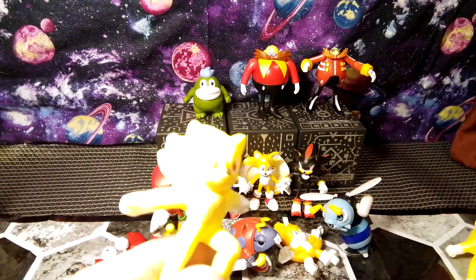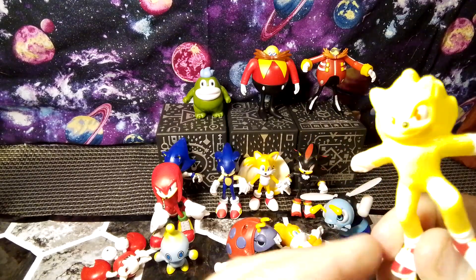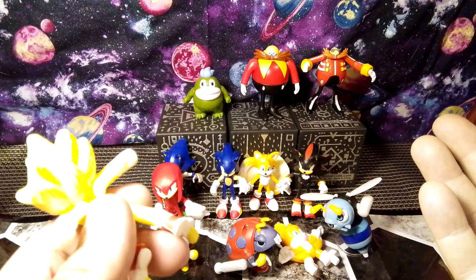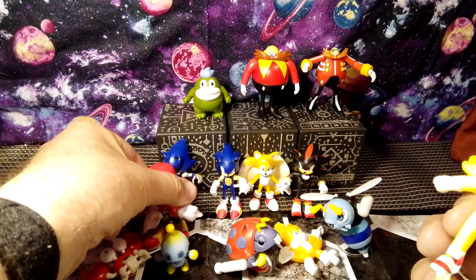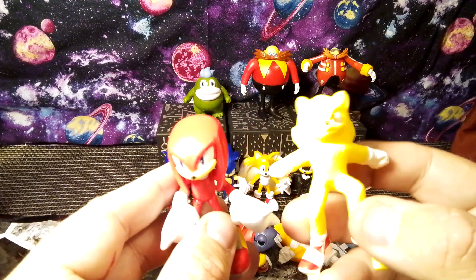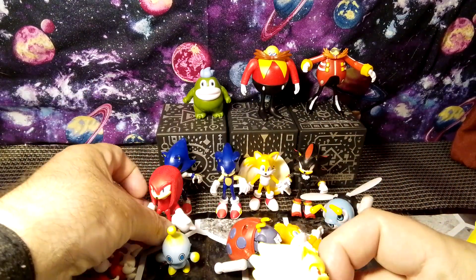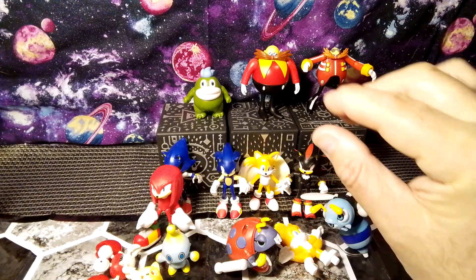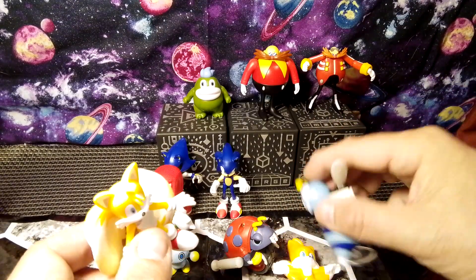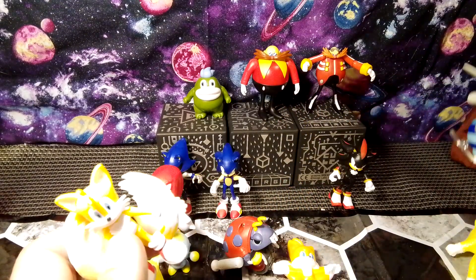Now I got a couple of these from Goodwill last year — these are from McDonald's premiums. They're about the same scale. Comparing Knuckles here — pretty close. But these ones have limited articulation and are pretty much like a statue, PVC kind of deal. But they're pretty cool. We have Tails, and some of the baddies that you get to free — which is really cool — I like these.